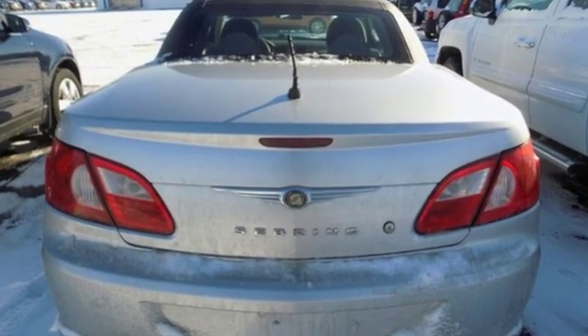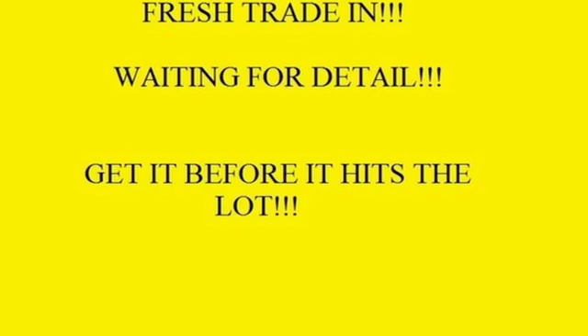Chrysler — where top flight engineering meets affordable luxury. You'll never know until you try. Test drive it today.